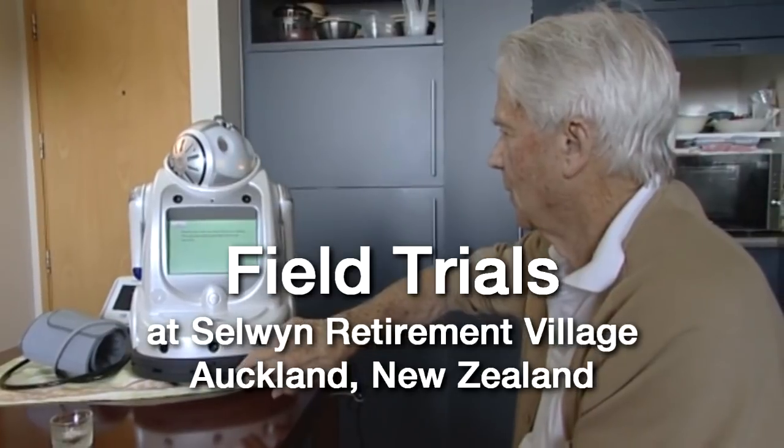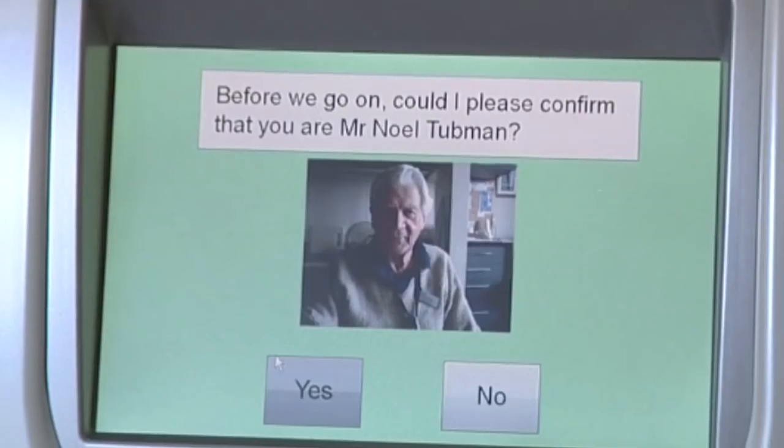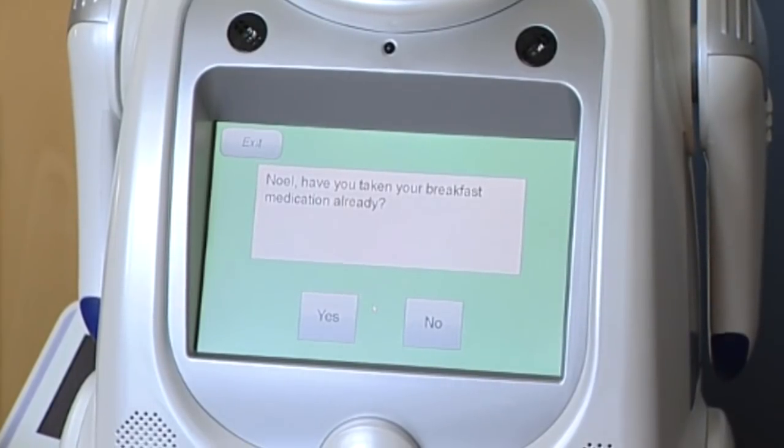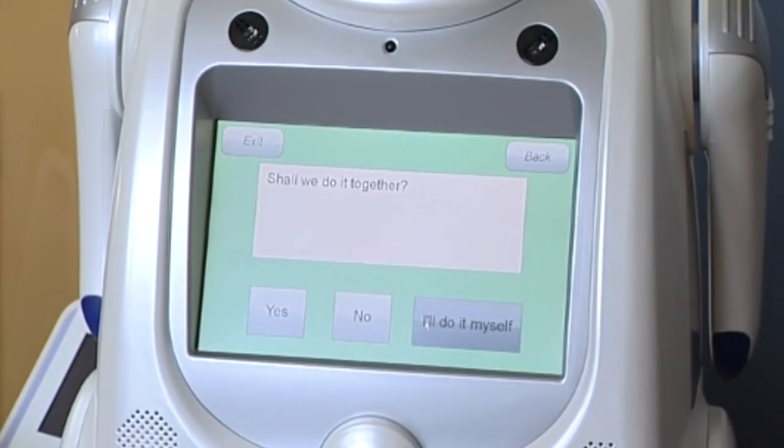After the pharmacist dispenses the medication to the older people, the robot guides the medication intake. The robot asks the patient: "Nowell, have you taken your breakfast medication already? Shall we do it together?"